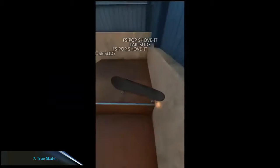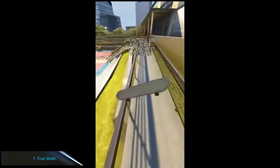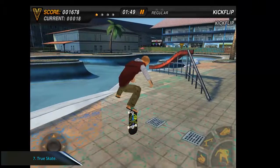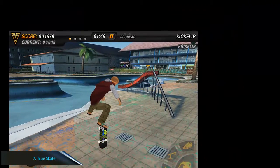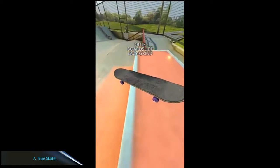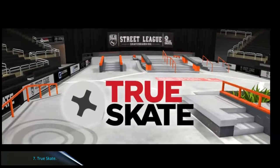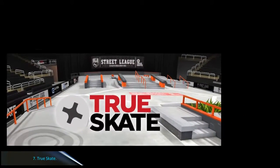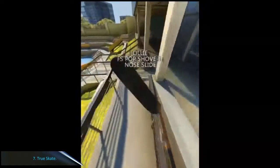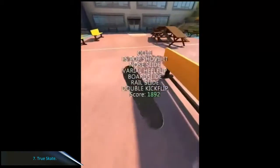Number 7: True Skate. More sports games are favored by young people, namely skateboarding. If you're looking for the most realistic skateboarding game, the best option is True Skate made by True Axis developer, which topped the Google Play Store as the most popular paid game. You must be willing to spend around RP 26,000 to play this game.